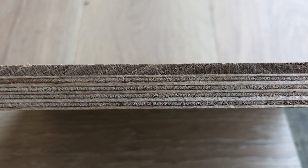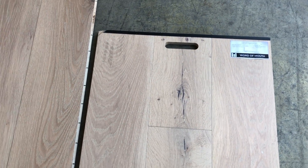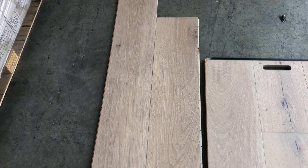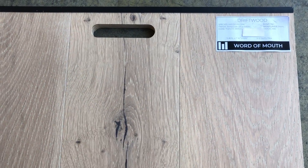Look at that beautiful thick veneer — multiply Baltic birch, which is extremely stable. This is an ABC grade; you can get it in an AB or an ABCD. Three millimeter, four millimeter tops, different sizes — the absolutely beautiful driftwood.